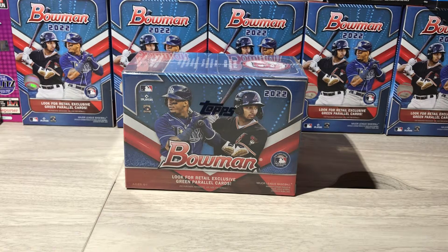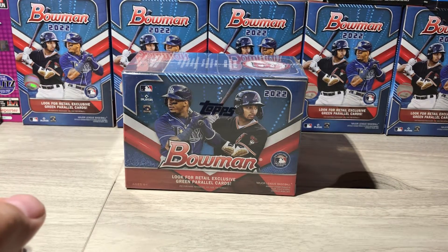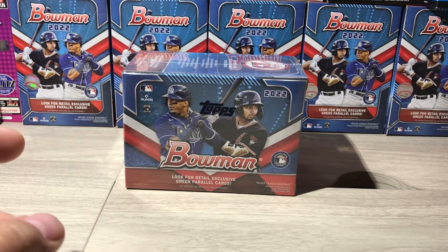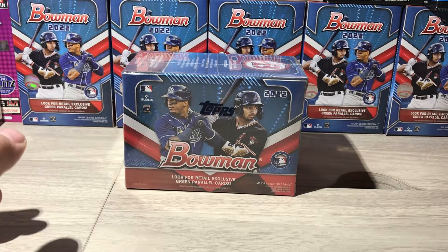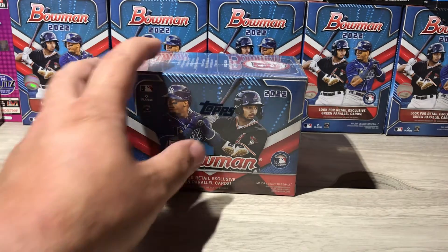What's up everybody, Neil the one 416 back with another video. We're gonna do another Bowman blaster box. Bowman is the product right now — I'm a big fan of Bowman. If you haven't already, do me a favor: hit that subscribe button, hit the bell for notifications, and hit the like button so the video can be shared.